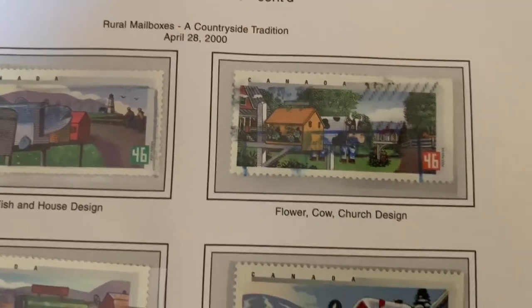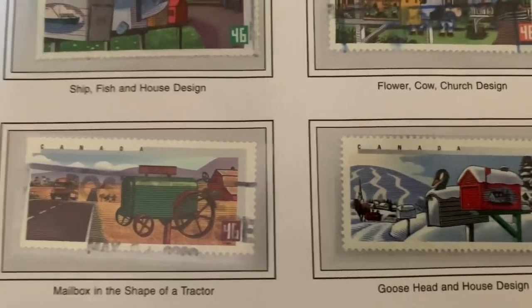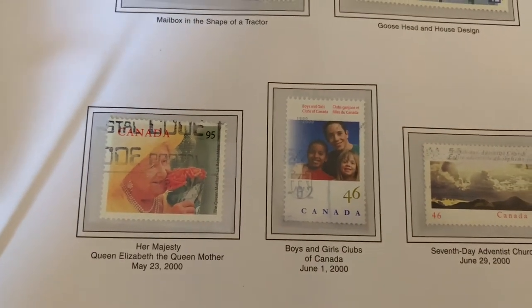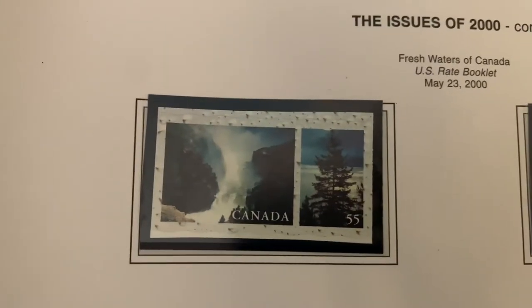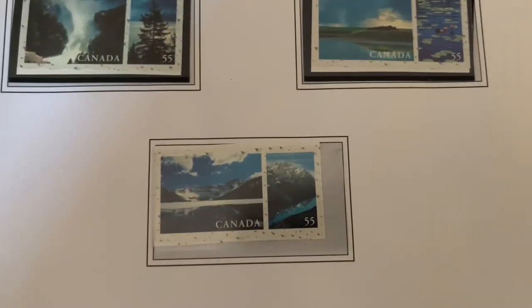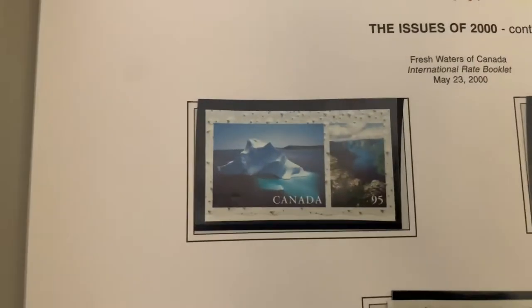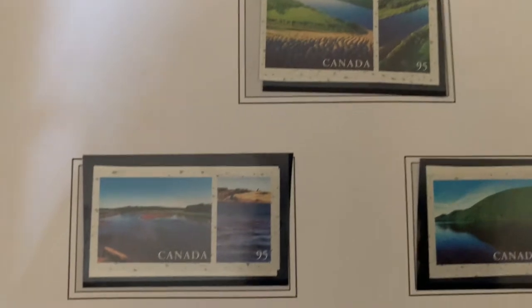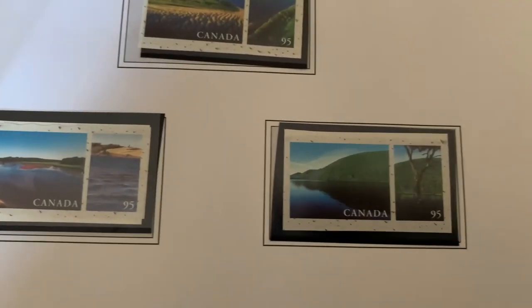I really like the rural mailboxes stamp series — have you ever seen mailboxes that look like a little tractor? Her Majesty Queen Elizabeth the Queen Mother had a stamp in 2000. The freshwater stamps are beautiful: an iceberg, waterfalls, calm peaceful rivers. I like how there's an image and then a second image all on the same stamp — a far-away view and a close-up.